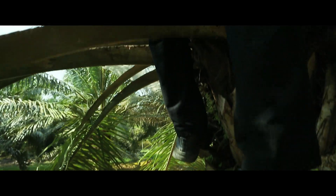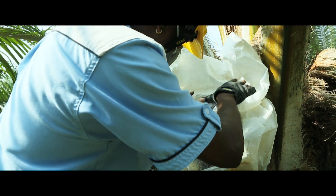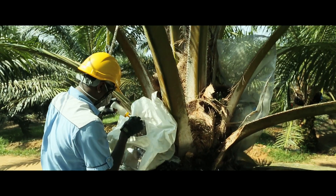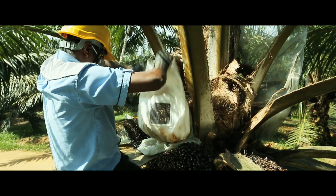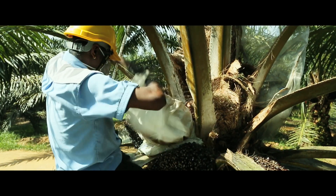It's pollination day. The bagged inflorescence is inspected thoroughly. Only when all conditions are optimum can the controlled pollination begin. A small puncture is made and male pollen is puffed into the bag, which is immediately sealed. The bag is shaken to allow even distribution of pollen to the female flowers.